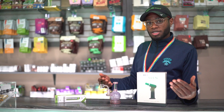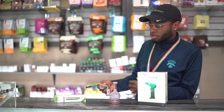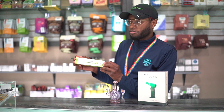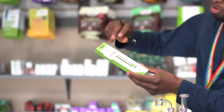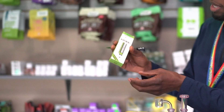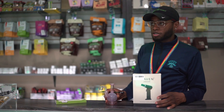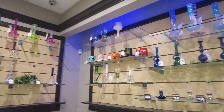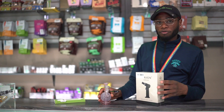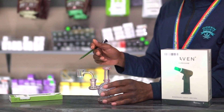For people that are interested in getting into dabbing, here are a couple of products or applications you can use to consume your product. The Nectar Collector is probably the most convenient because it's something you can connect to your vape. If you already vape and have a normal 510, you can connect that to it and consume straight out of the container. You can also consume by a rig.